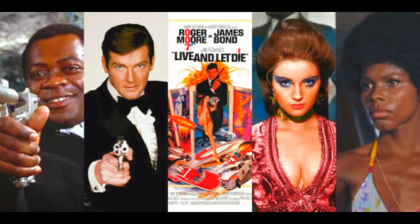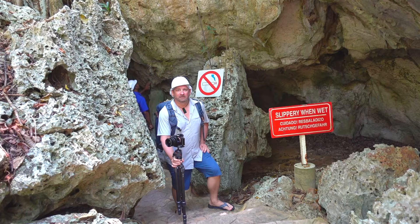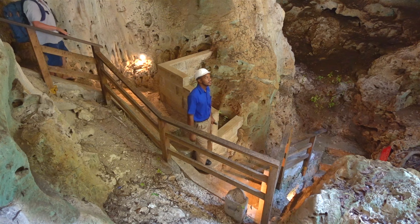So that was Runaway Cave. Now we're getting a little fresh air, and we're on our way to Green Grotto. Another fun fact — James Bond filmed here. We're heading down to the Green Grotto Caves, 65 steps heading down. 45 feet below me is a lake. Let's check it out.